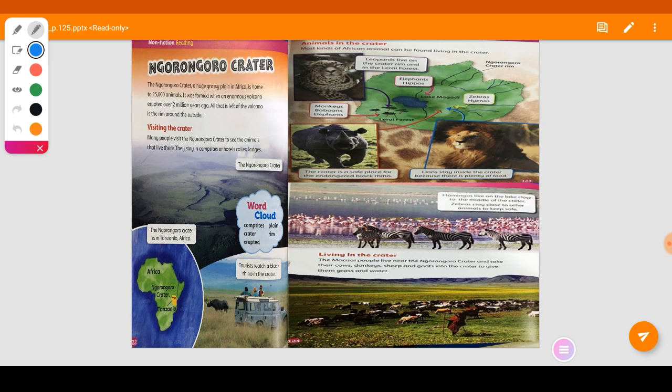Are you ready? The Ngorongoro Crater — a huge grassy plain in Africa — is home to 25,000 animals. It was formed when an enormous volcano erupted over two million years ago. All that is left of the volcano is the rim around the outside. Many people visit the Ngorongoro Crater to see the animals that live there. They stay in campsites or hotels called lodges.